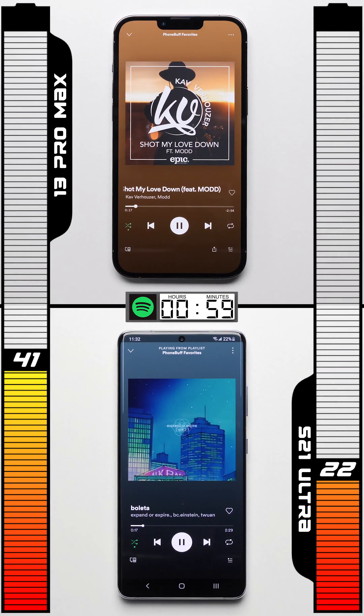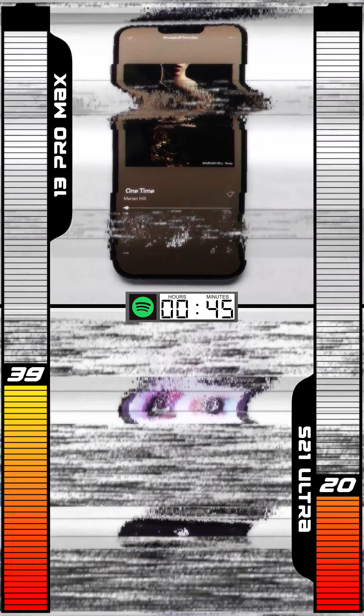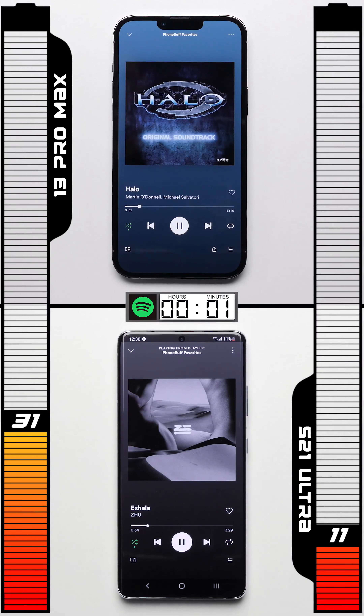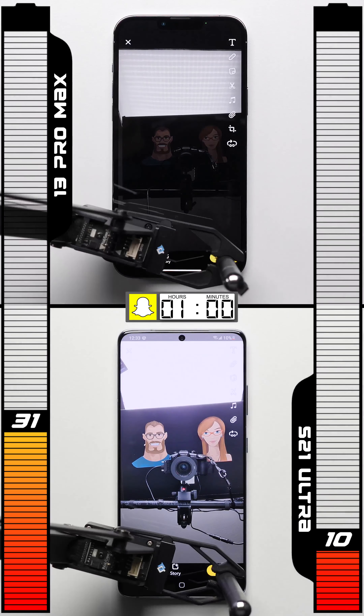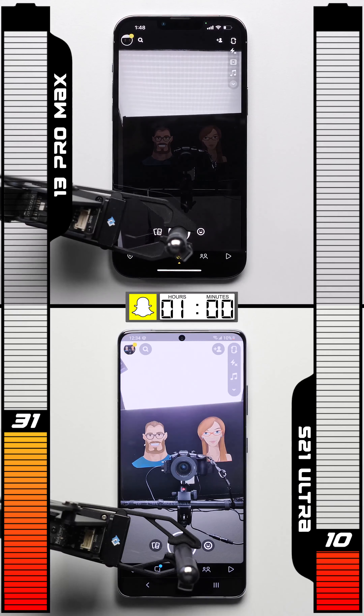In the Spotify test, after an hour, the iPhone basically negates the results of the last test, pulling back ahead by 20 percentage points. Heading into the camera/Snapchat test, the Galaxy doesn't have a whole lot of juice left.